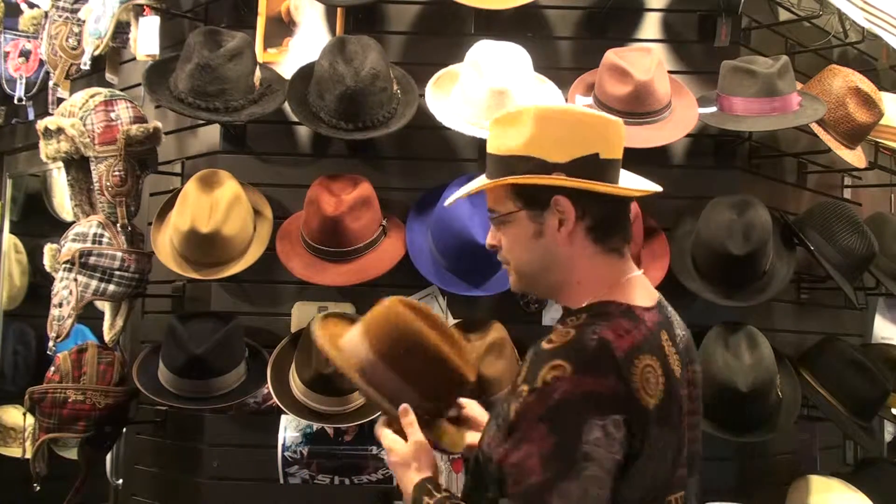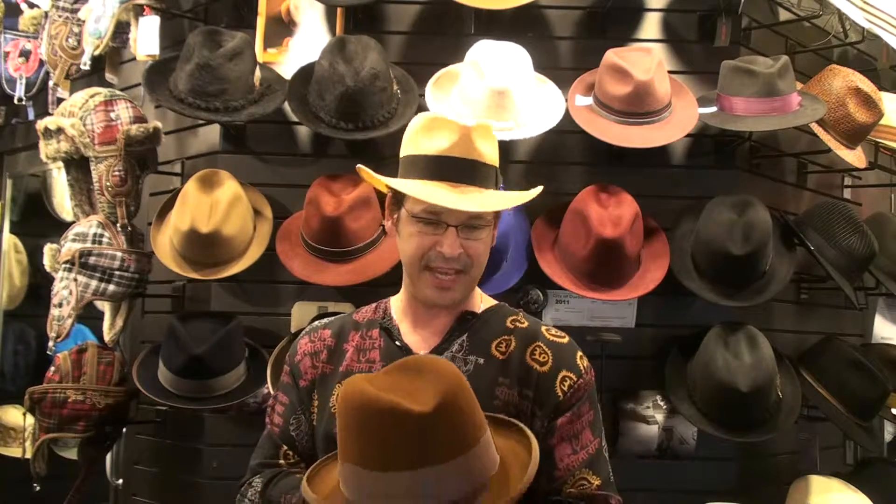Now we're going to go to Dobbs. Dobbs this year has made the Last Out. Beautiful cognac color, Homburg, bound edge, matching hat band, golden coach. This one we have from size 7 all the way up to 7 and 3 quarters.